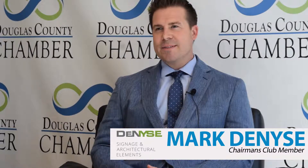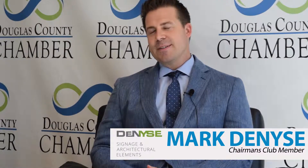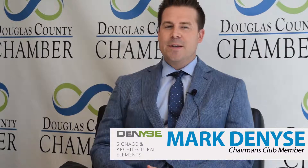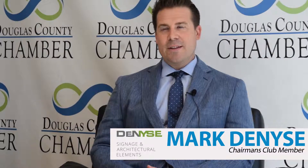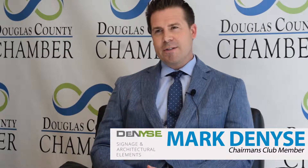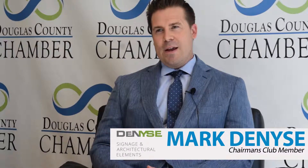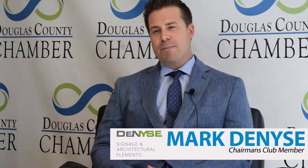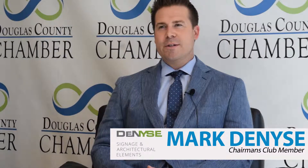My name is Mark D'Nice. My parents started D'Nice Signs — used to be called Wood Graphics — in the basement of their house 36 years ago. It's been an amazing journey, to say the least. To start in a basement with $500 on a Sears credit card, working two other jobs, flat broke, having kids at the same time, starting a company in your basement 36 years ago here in Douglas County.